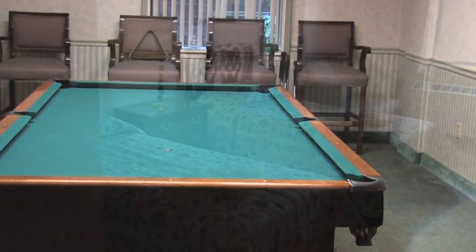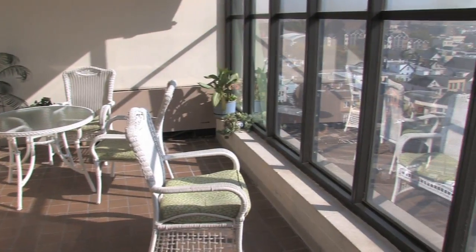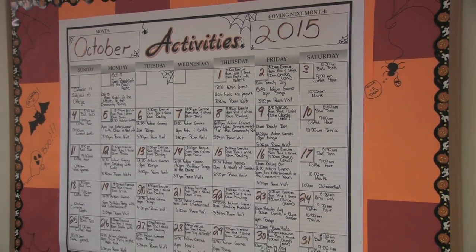We also have a billiard room, guest rooms available for visiting family, and great areas where you can meet friends, read a book, or just relax, along with daily activities right here from arts and crafts to trips off the campus.